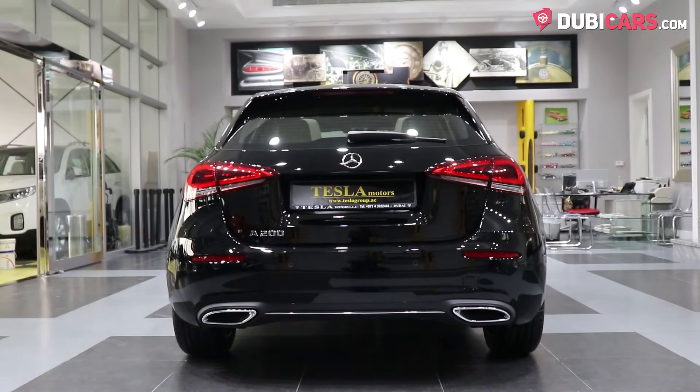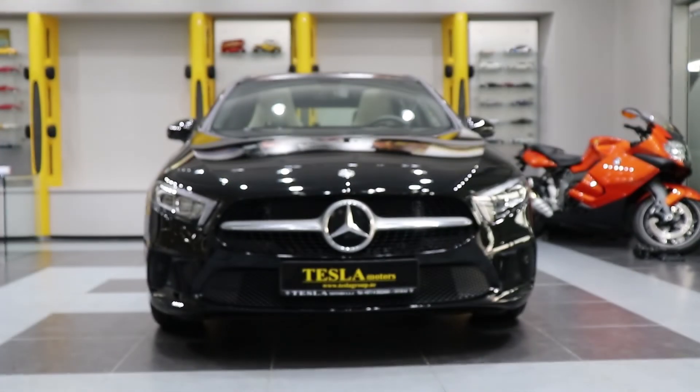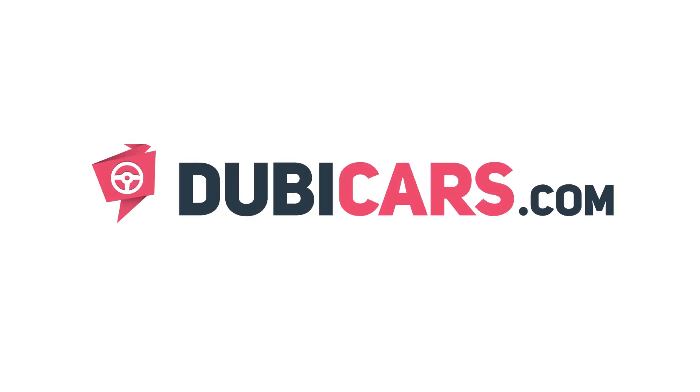This Mercedes-Benz A200 is for sale at Tesla Motors LLC. For more information, contact details and the price, see the description below.